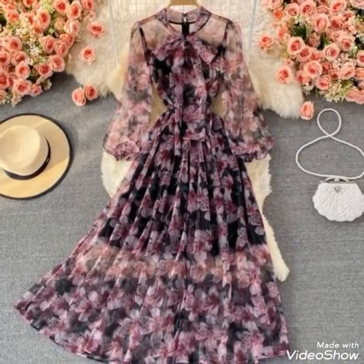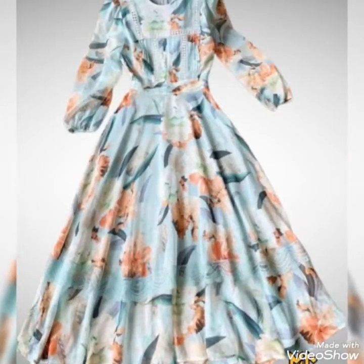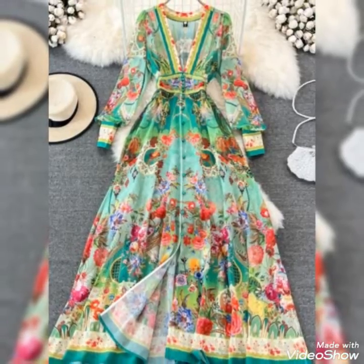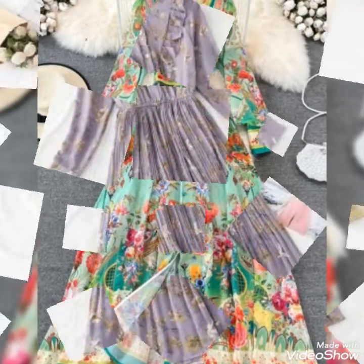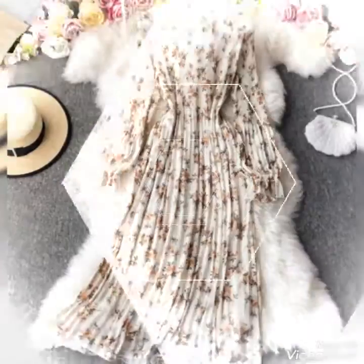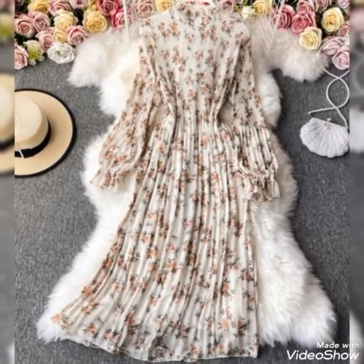Some are half sleeve, some are long sleeve, with beautiful fabric design and colors and color contrast with the printed designs. These are the slim fit girl dresses, so I hope you will like the collection of this video.